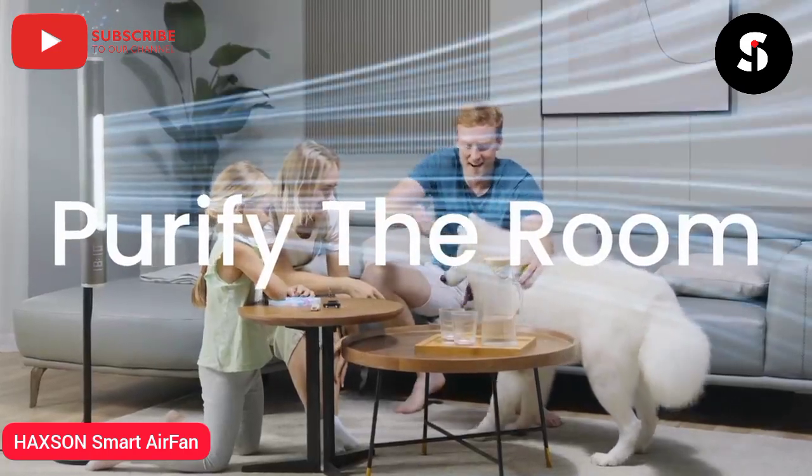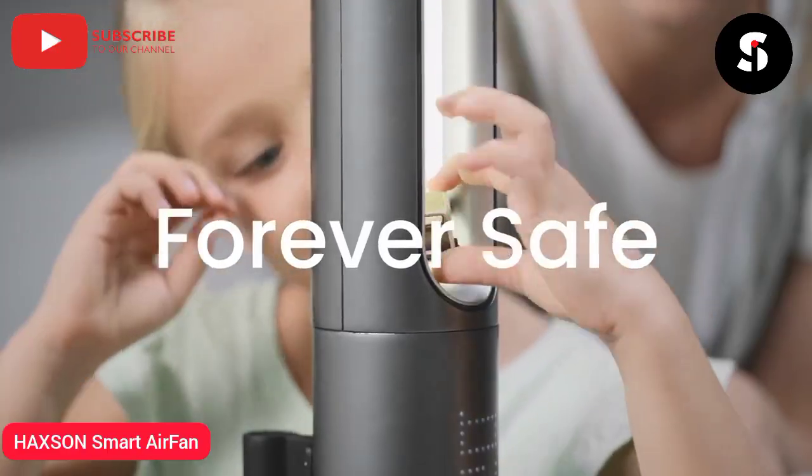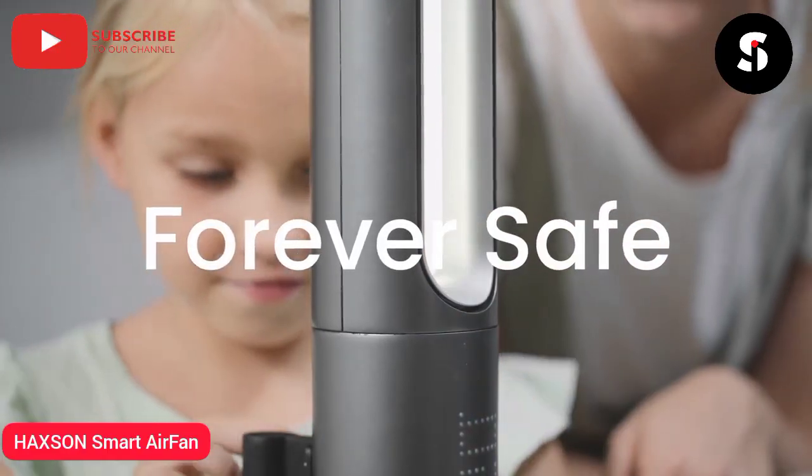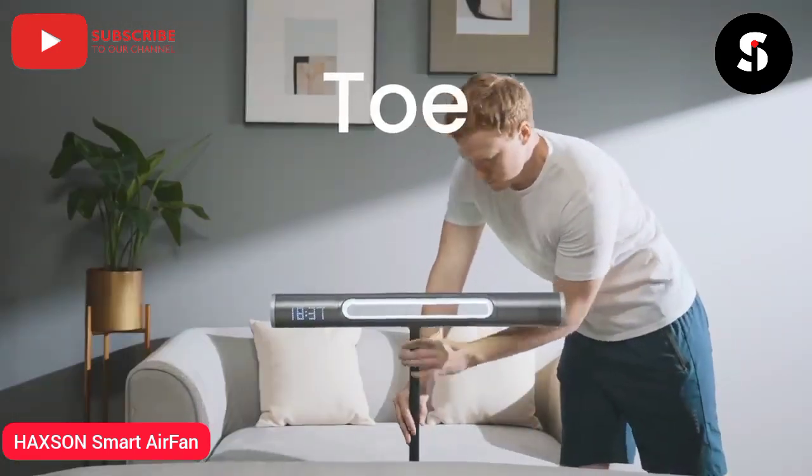Purify the whole living room in minutes, so everyone can enjoy some relaxation — even your precious furry friends. And you'll never have to worry about keeping it out of reach with a fully bladeless design. And design bleeds into every aspect of Haxan: seamless, refined, minimal.